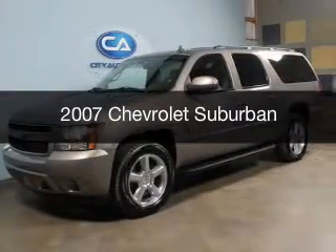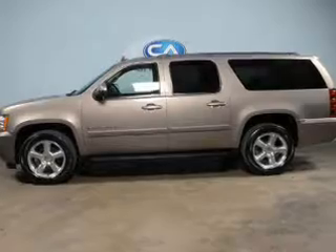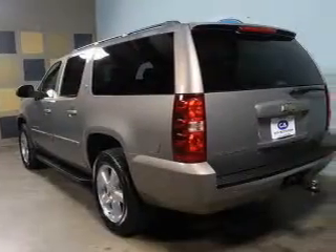This is a used 2007 Chevrolet Suburban. It's powered by rear wheel drive, a 5.3 liter 8-cylinder engine, and a 4-speed automatic transmission.